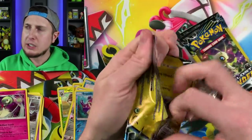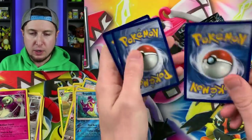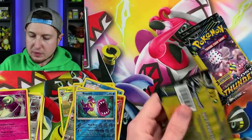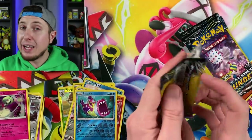All right, we got Chinchou, Dedenne, and Electivire. That kind of reminds me of Eevee when she likes to chew on an iPhone cord.